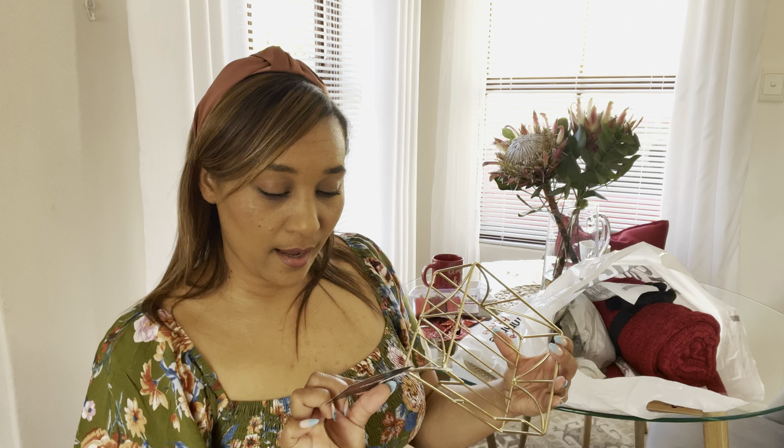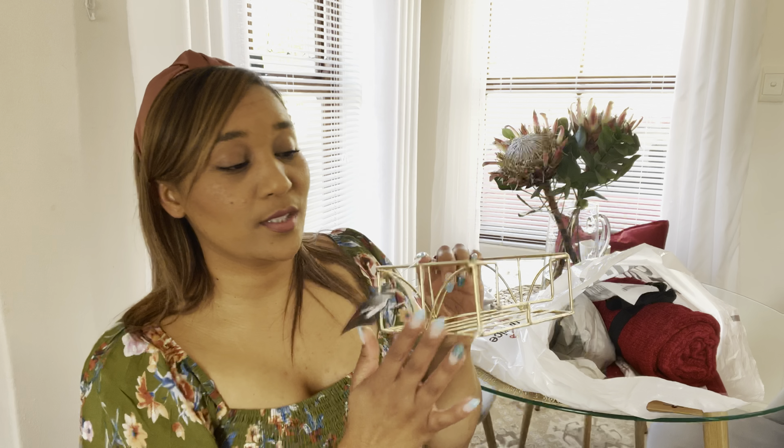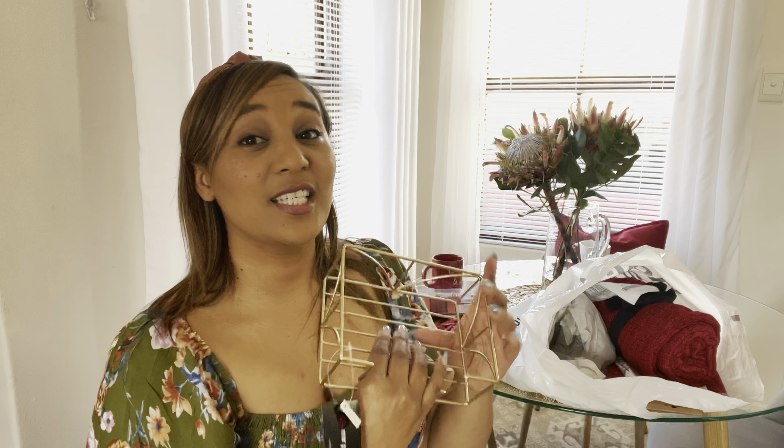The next item is totally not Christmas-related — it's a napkin holder, or serviette holder. I don't have one of these and I thought this was cute because it's gold. It was 139 and I'm going to put my Christmas napkins in here. I think this is really cute.